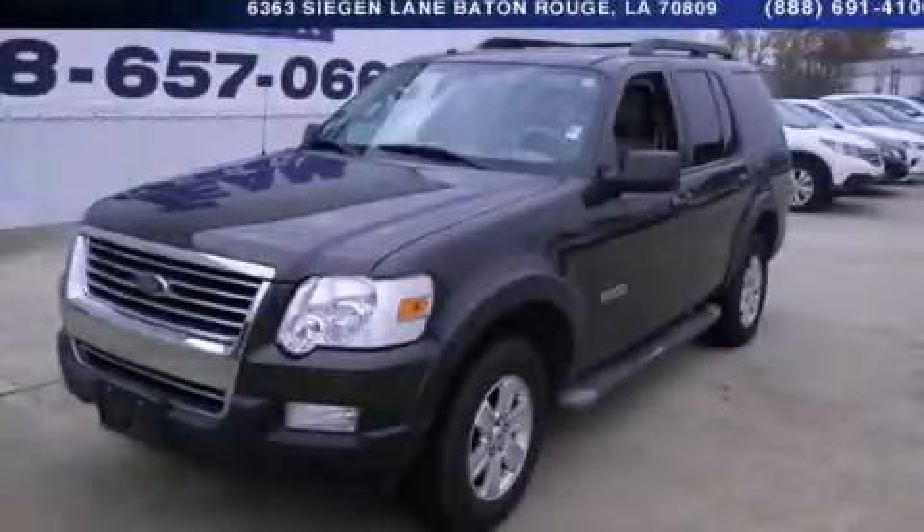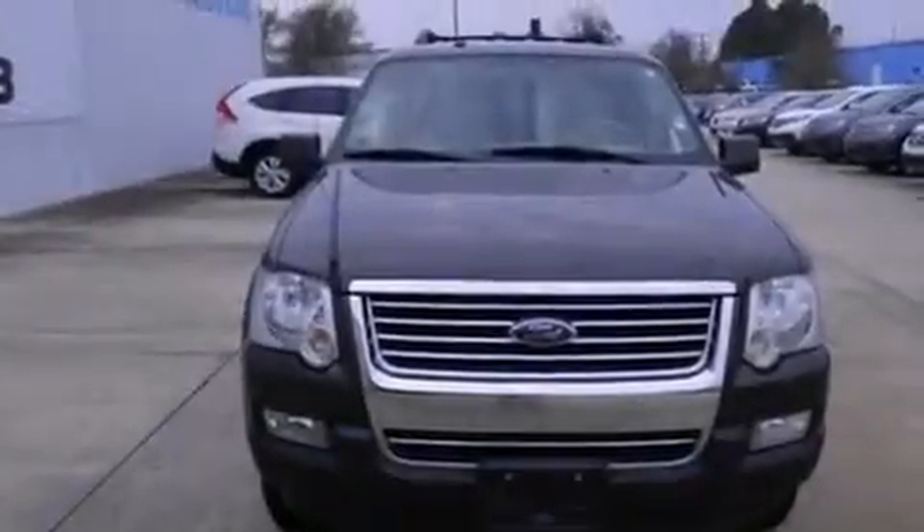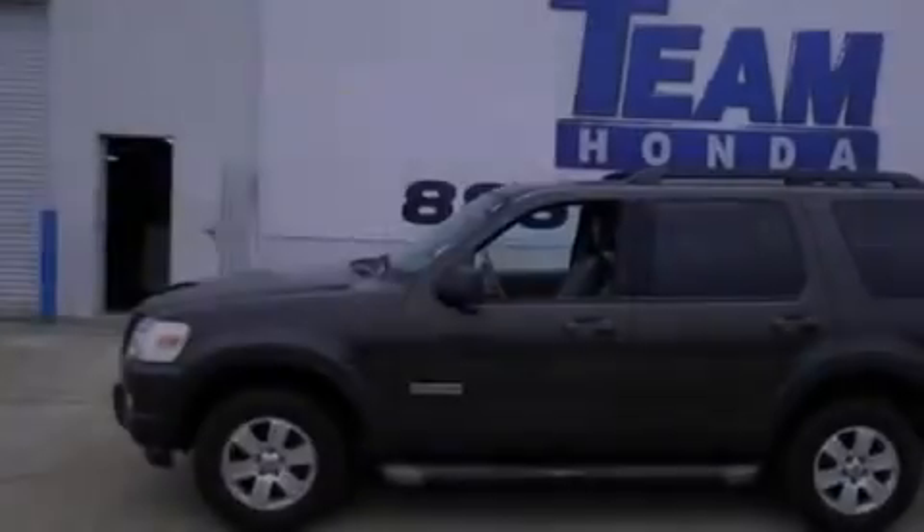This is a 2007 Ford Explorer, a big SUV for big fun. It has a 4.0-liter six-cylinder engine and a five-speed automatic transmission.